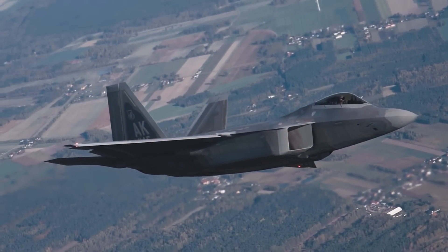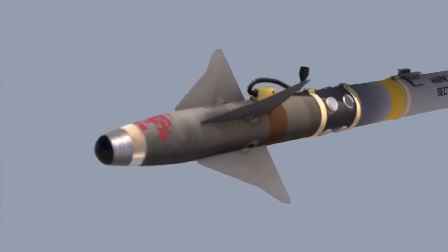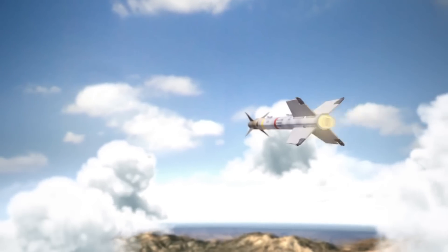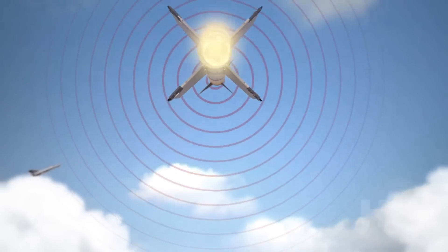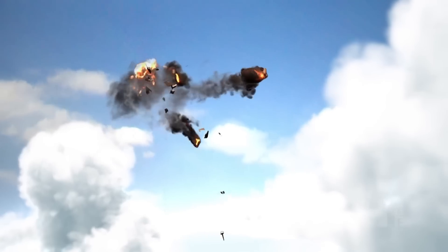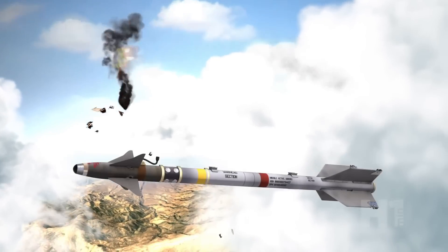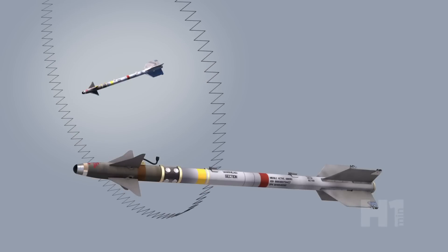For the close-in visual range fight, the Raptor carries the AIM-9X Sidewinder heat-seeking missile. With high off-boresight capability and thrust vectoring vanes on the rocket motor, the Sidewinder can maneuver tightly onto agile enemy fighters within about 22 miles. Many enemy pilots' last sight is the smoke trail of an AIM-9X as it homes in for the kill.